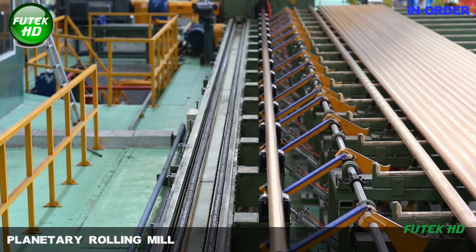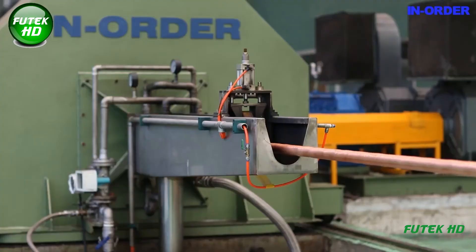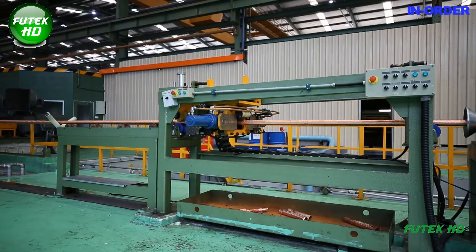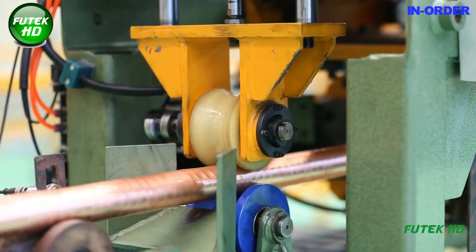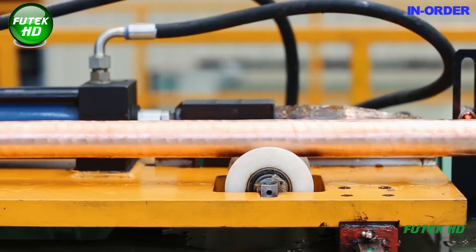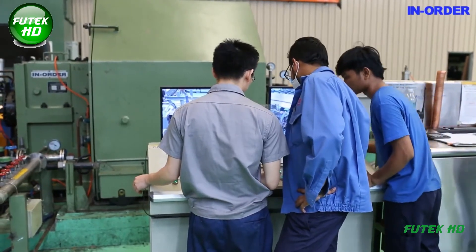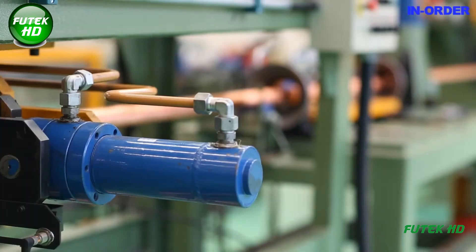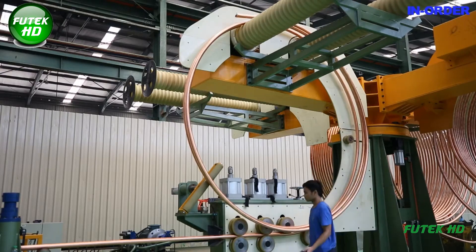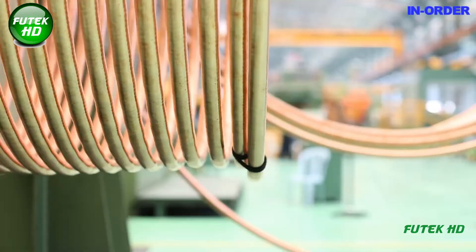Following milling, the copper billets undergo deformation in a planetary rolling mill, a specialized machine designed to produce thin-wall tubes with optimal mechanical properties. The planetary rolling mill operates by rotating around a central axis, allowing multiple rolls to act on the copper simultaneously. This innovative design offers several advantages over traditional rolling mills, ensuring uniform deformation and resulting in better mechanical properties and surface quality.